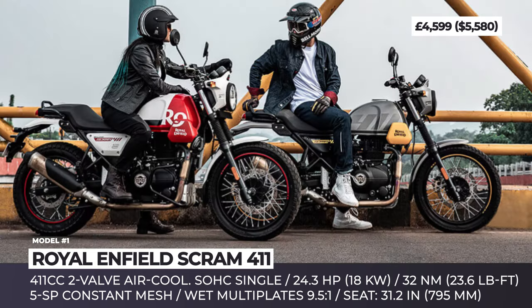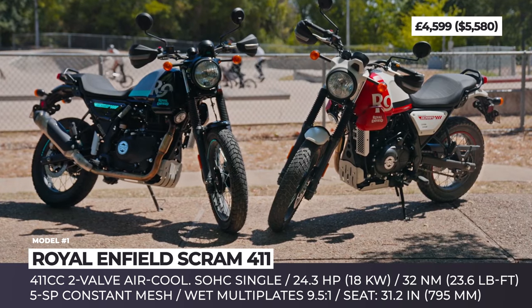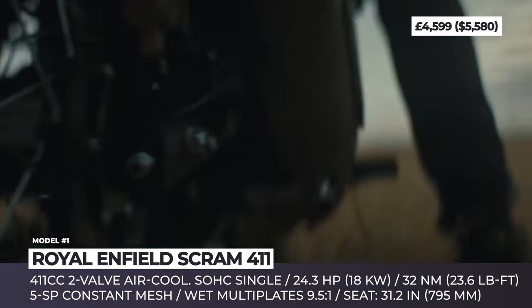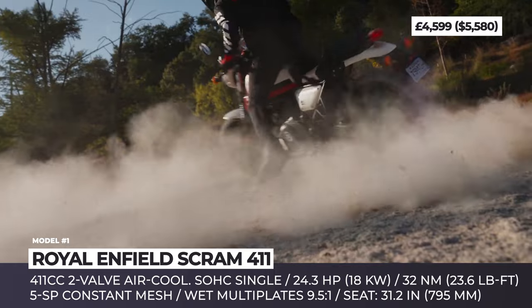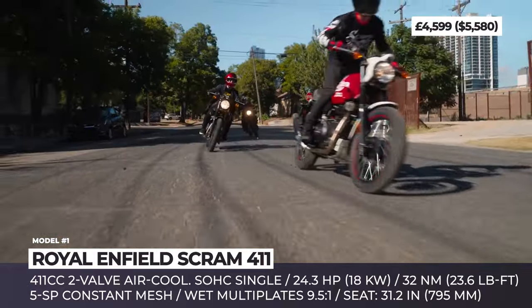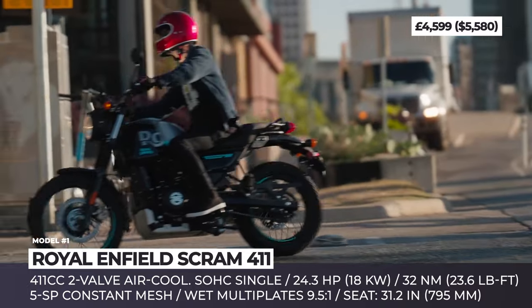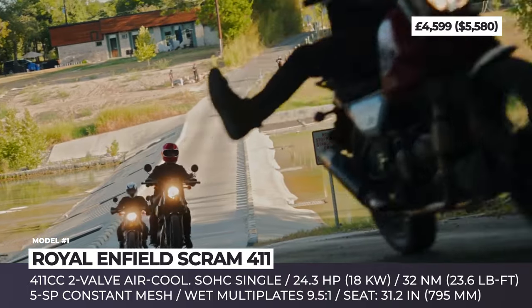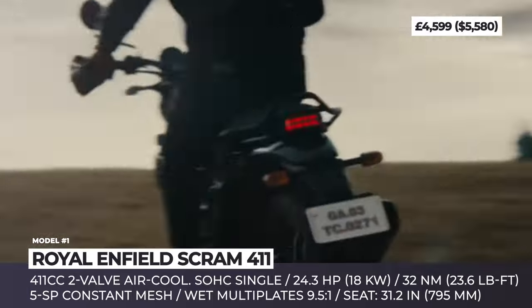Royal Enfield Scram 411. The fan-favorite adventure platform of the Himalayan gives life to a dual-sport model with scrambler styling. It should appeal to younger riders with more on-road riding ambitions, desires for a tamer riding experience and a more stylish design. The Scram 411 has a stripped-down look, gets blackout treatment and a round halogen headlight with a cowl and bezel. It rides on dual-purpose tires wrapped around mismatched wire wheels — 19 inches front and 17 inches rear. This Royal Enfield is brought into motion by a 411cc air-cooled single-cylinder that redlines at 6,500 rpm with 24 hp output and close to 24 lb-ft of torque.